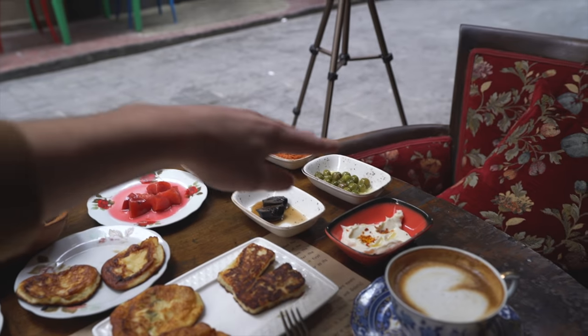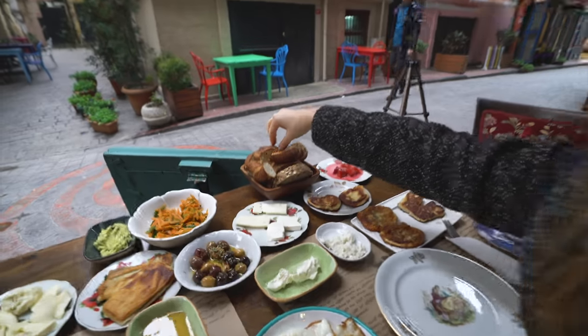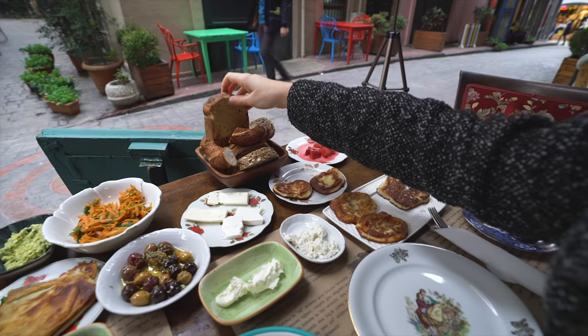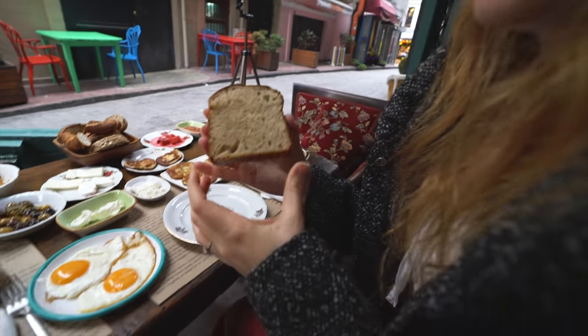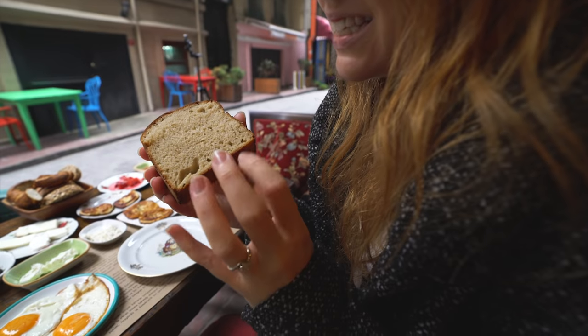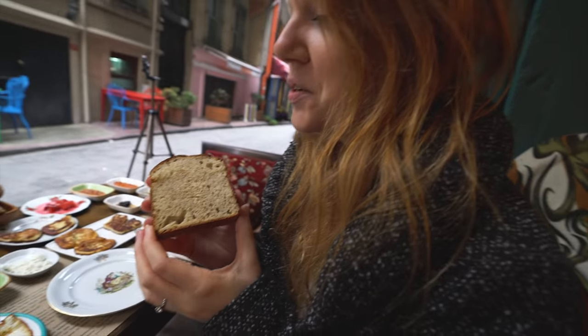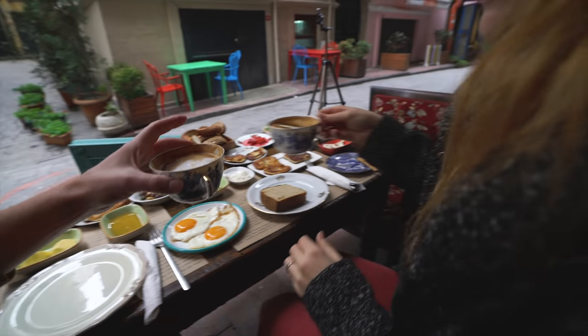Over here we've got a bunch of dips, olives, and all kinds of interesting stuff to try. They make their bread right here and we got more of it — I'm going to be so sad that this is the last time we can eat it. There's like cinnamon or something in there — it's just too good. And their coffee here is absolutely delicious.